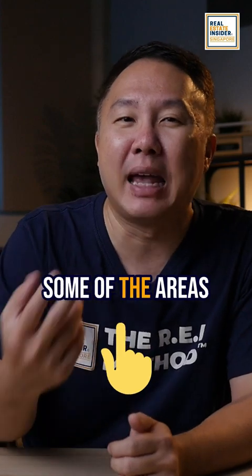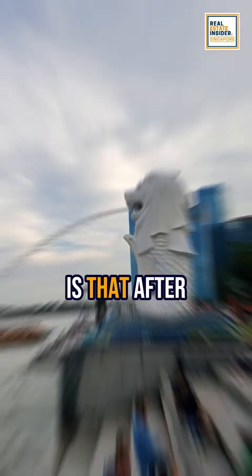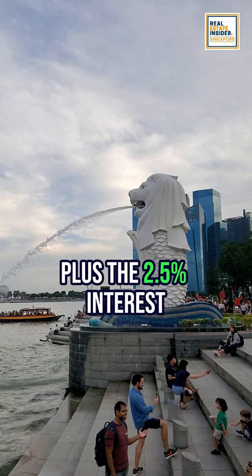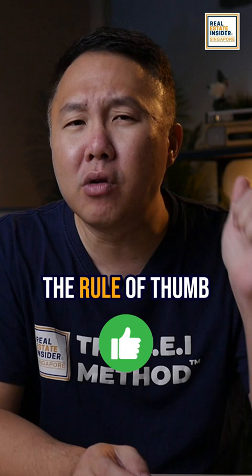There are some of the areas upgraders commonly fail. Number one: negative sales. What some property homeowners do not know is that after selling their property, they need to pay back all the CPF they have used plus the 2.5% interest. While this may not always apply to everyone, people will end up with a negative sale after discharging and after the refund of their CPF. The rule of thumb in selling is to gain at least 20% growth before selling.